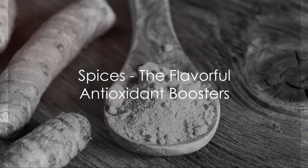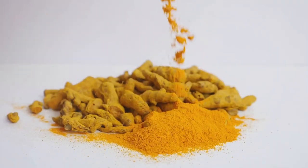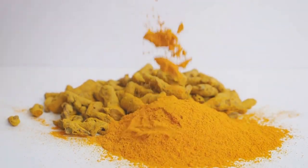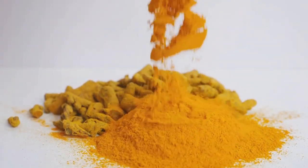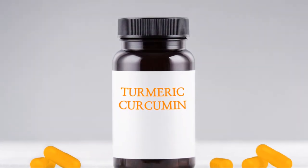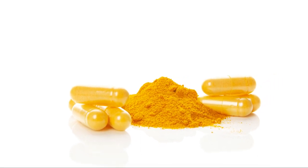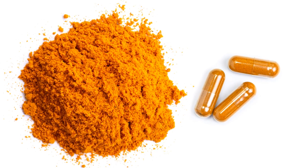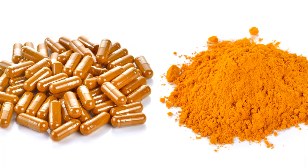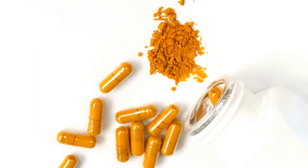Now, let's spice things up with our next antioxidant-rich food: spices. Spices are not just tiny packets of flavor, they're also powerhouses of antioxidants. From the vibrant turmeric to the aromatic cloves, these tiny wonders are packed with compounds that can shield our cells from damage. Let's start with turmeric. This bright, golden spice is a staple in many Asian cuisines, and it contains a compound called curcumin. Numerous studies suggest that curcumin is a potent antioxidant with strong anti-inflammatory effects, helping protect against oxidative stress, one of the key drivers of aging and disease.